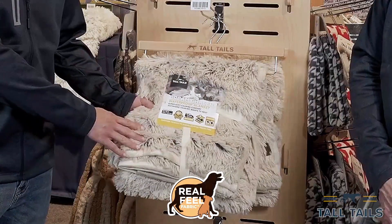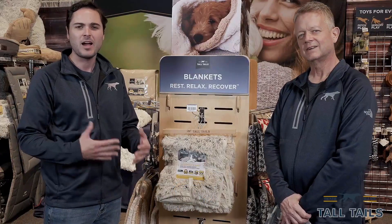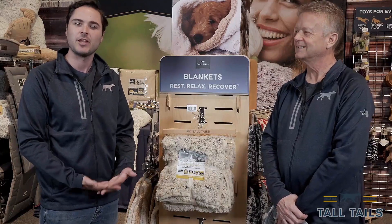The real feel fabric is specially selected long pile fabric that's meant to recreate that cuddly, comfy, secure feeling puppies and kittens had with their mother and litter mate.